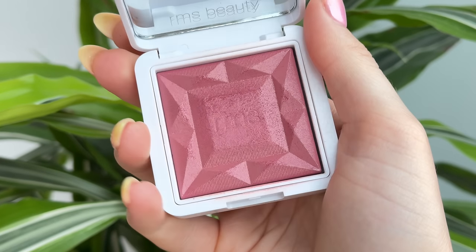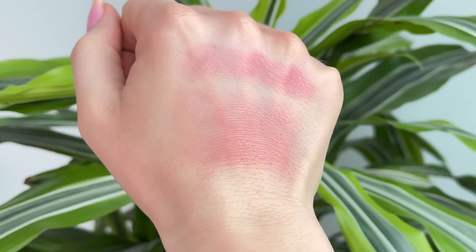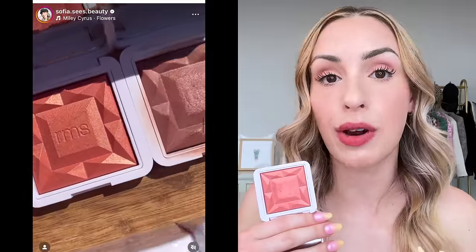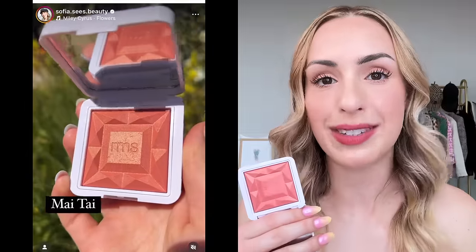If you've never tried these before, let me take a step back and stop fangirling. These are beautiful, gorgeous, gossamer, glowy, shimmery blushes. They're kind of like a blush and highlighter hybrid, although they don't have any chunky glitter and they really blend across the skin beautifully. I have a lot of subscribers who have more mature skin and even my mom uses these, and they all agree it doesn't highlight texture too much. It's just the right amount of glowiness and it really brightens up the cheeks.